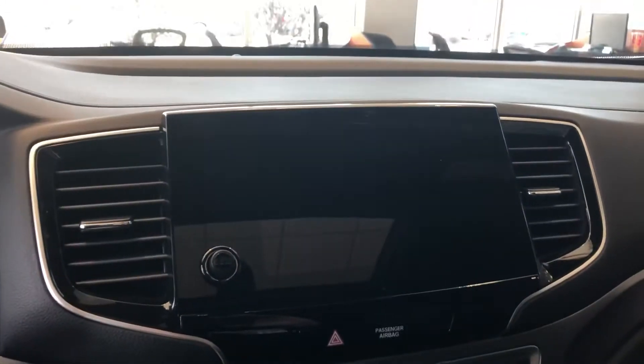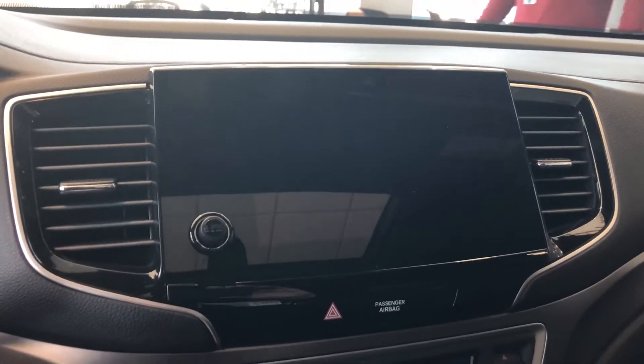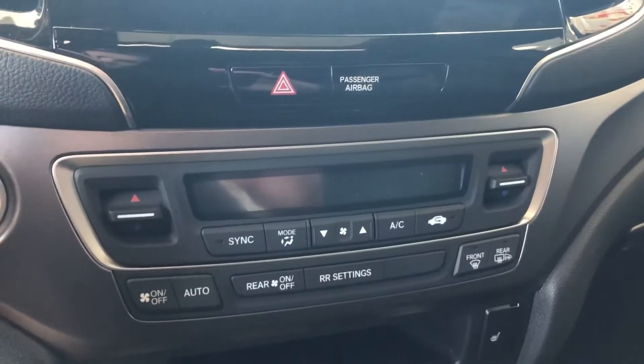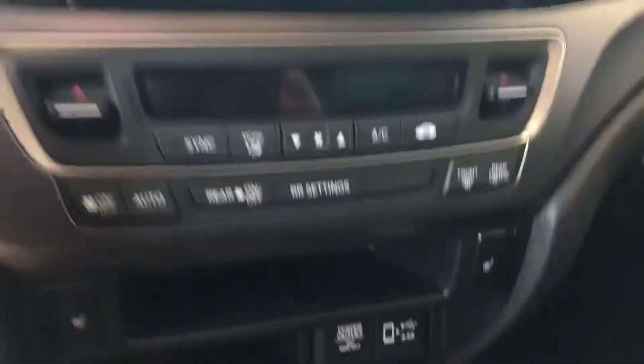You've got your touchscreen with Apple CarPlay, Android Auto, Bluetooth — all that stuff. Audio controls are going to pop up there as well. Dual climate so the driver and passenger can be at different temperatures.